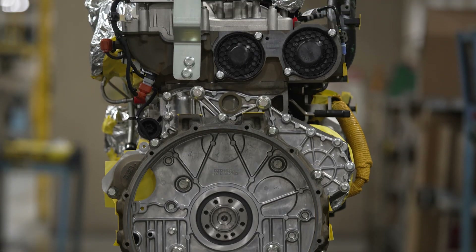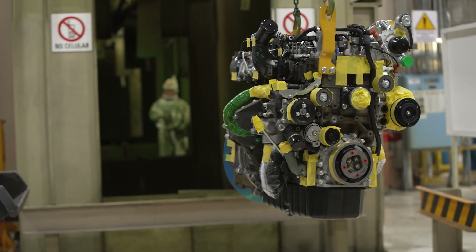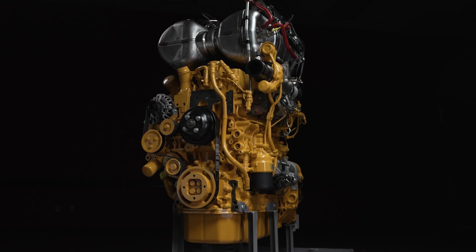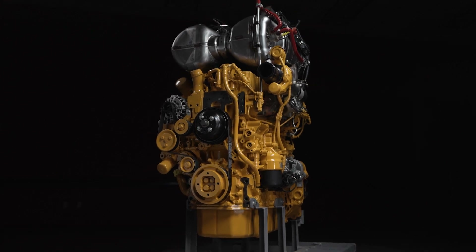For exceptional power, reliability, and advanced technology, the JD-4 is the engine of choice. Redefine power and performance with John Deere.